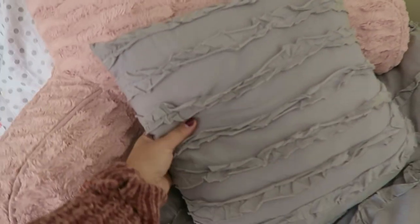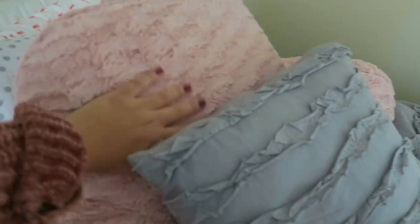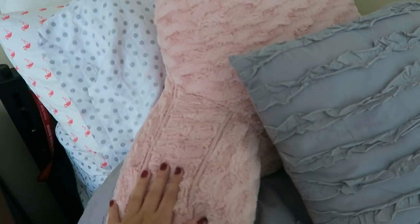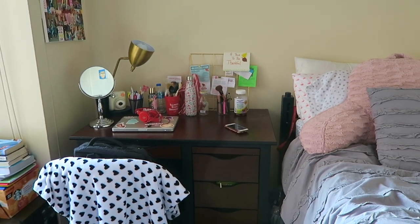I have this throw blanket which my big actually got me and I love it. Then I have my grey comforter from TJ Maxx or Marshalls, and it came with this throw pillow. I have another decorative pillow, kind of just pink, for when you're sitting on the bed on your computer. It's a really blush pink color. This pillowcase came with my sheets, which are grey polka dots. Then I have my flamingo pillowcase and another pillow.